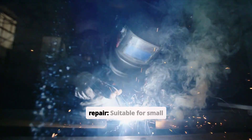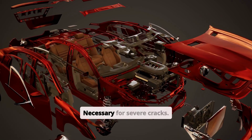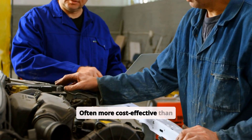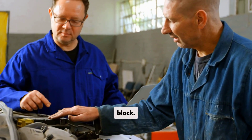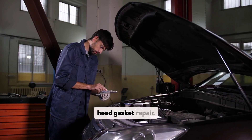As for a cracked block, repair options include welding or epoxy repair for small cracks, block replacement for severe cracks, or full engine replacement, which is often more cost effective than repairing a severely cracked block. Cracked block repairs are significantly more expensive and time consuming than head gasket repair.